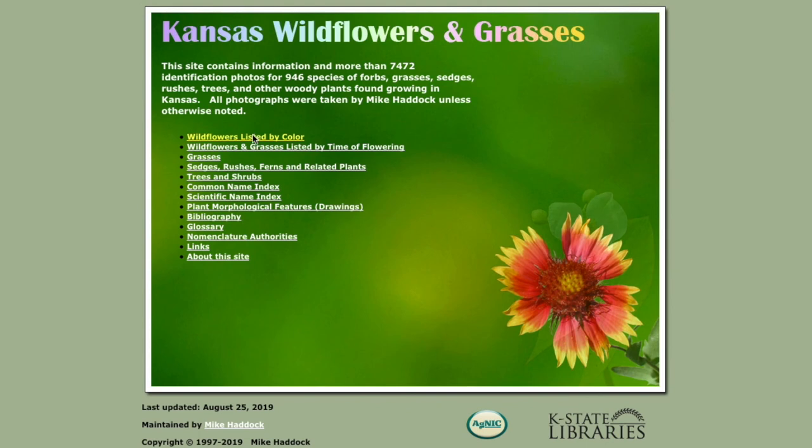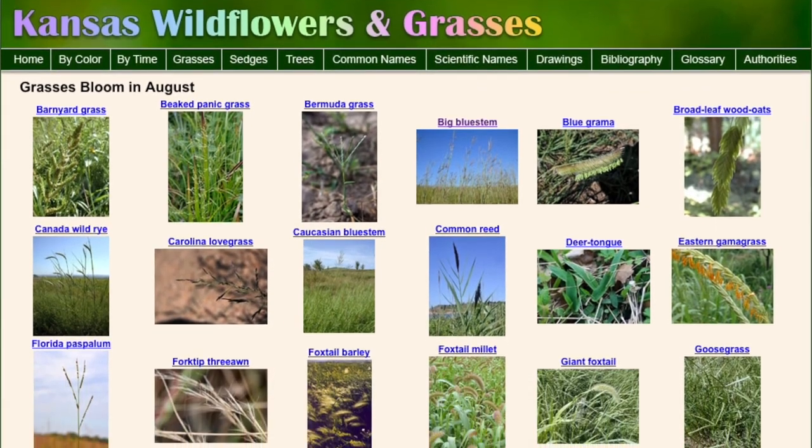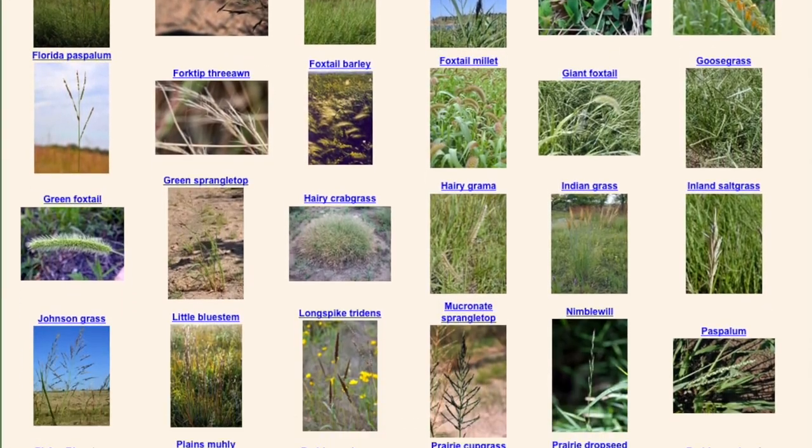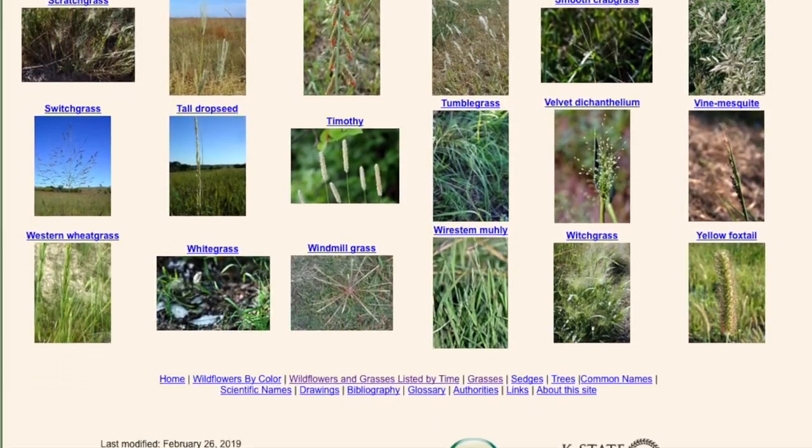The list itself is pure poetry. Among the grasses are arrow feather, blue stem, Indian grass, nimble will, green and yellow foxtail, long spike, witch grass, red love grass, windmill grass, and velvet dicantholeum — hope I said that correctly.